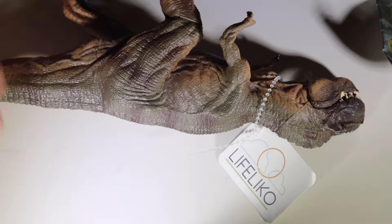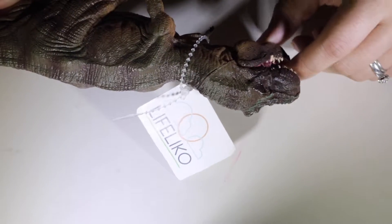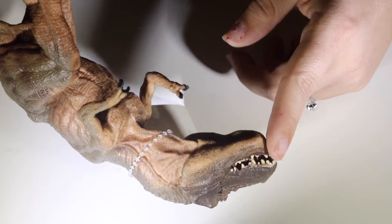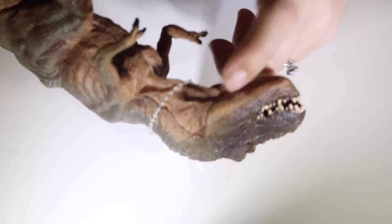Hey guys, welcome back to my channel. Alright, one of the nice things I notice about it is the mouth here. I don't know if you guys can see, it goes — it opens and closes. My three year old son absolutely loves dinosaurs, so I think he's going to love this dinosaur.